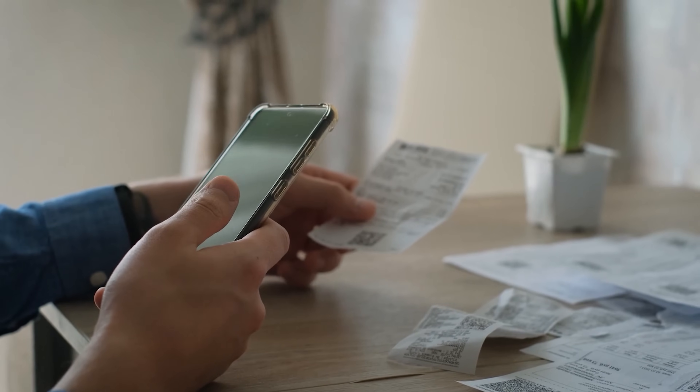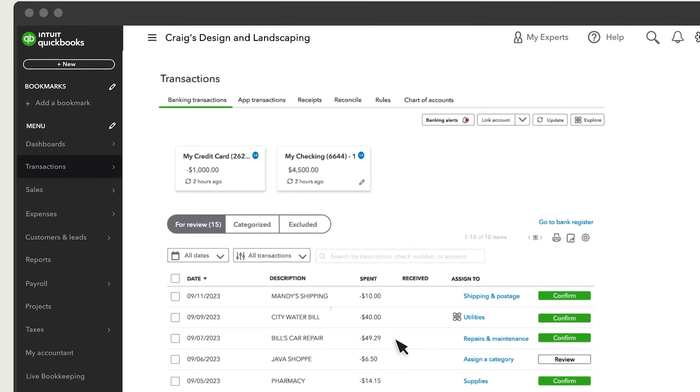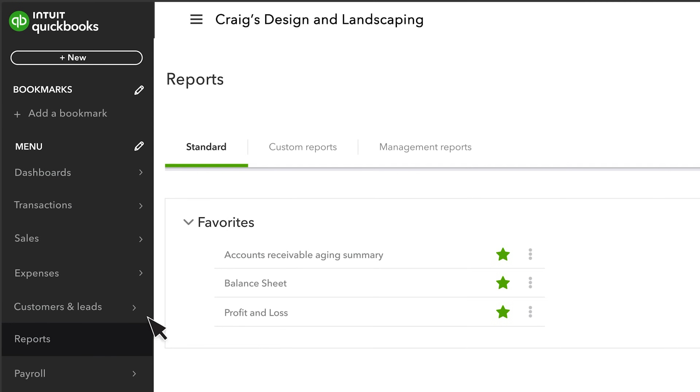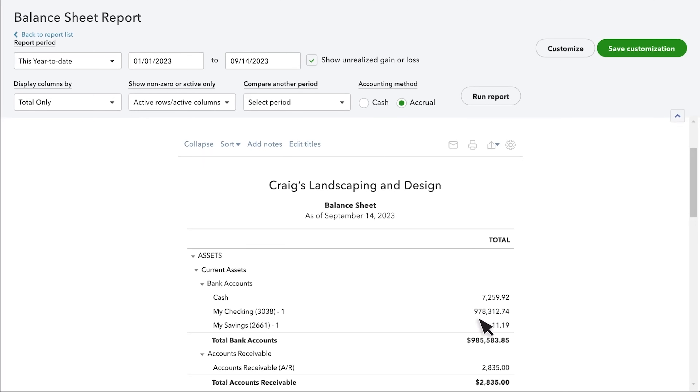Expense tracking is where QuickBooks really shines for small business owners. The software can snap photos of your receipts and automatically match them to the right transactions, making expense reporting a breeze. Come tax time, you'll have all your financial information neatly organized and ready to go, which can save you serious money on accounting fees and reduce the stress of tax preparation.